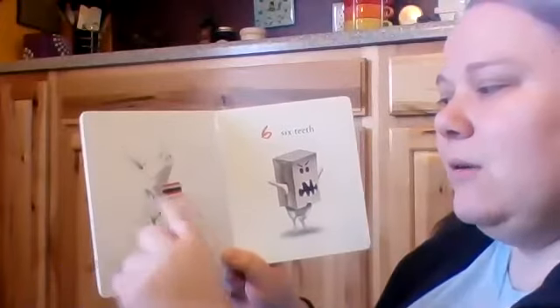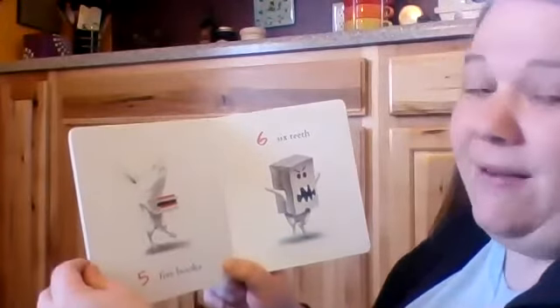Five books. One, two, three, four, five. Heavy books.